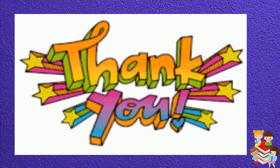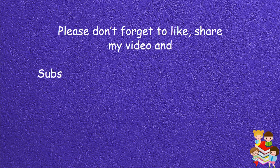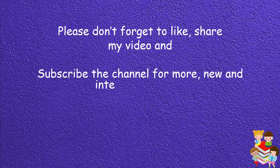Thank you for watching. Don't forget to like and share my videos. Subscribe to the channel for more new and interesting videos. Bye!